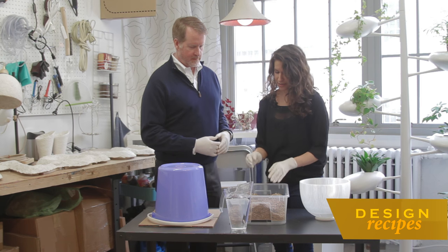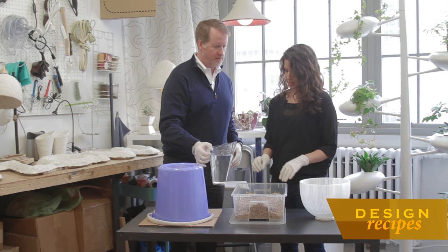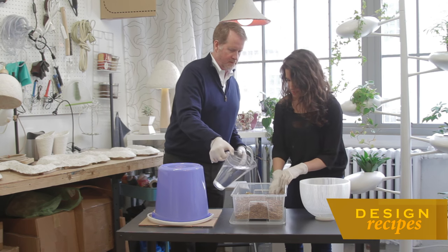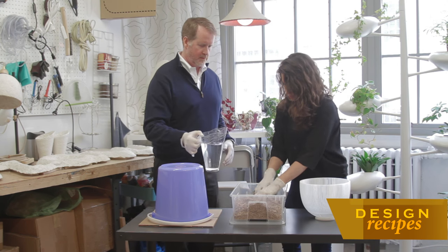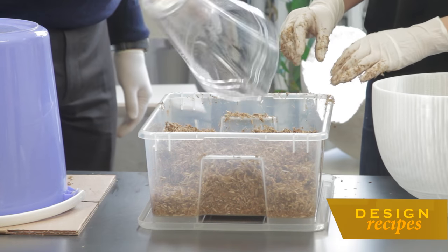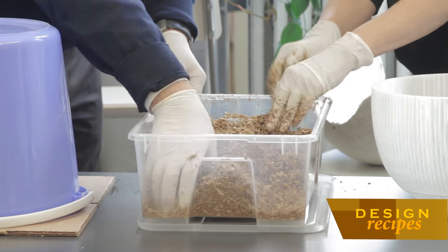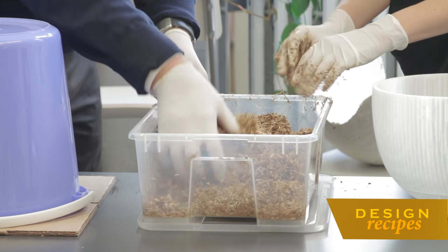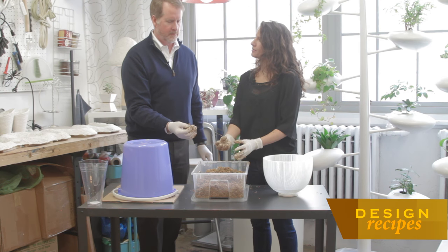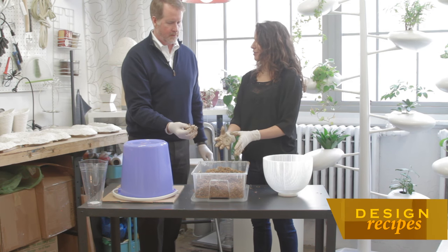Next we're going to add the water — how much? Just start with a little bit at a time. What will eventually happen is we leave the material and let it grow out for a couple of days. What that means is the mushroom mycelium is going to begin to grow — we've rehydrated it. It's ready to start eating and digesting the agricultural waste. As it grows, it's going to eat it as well as bind together with it.